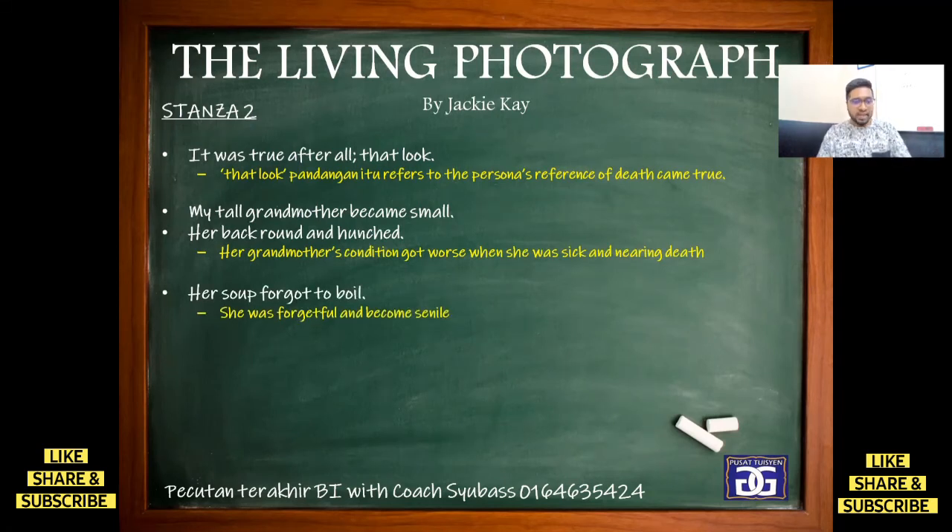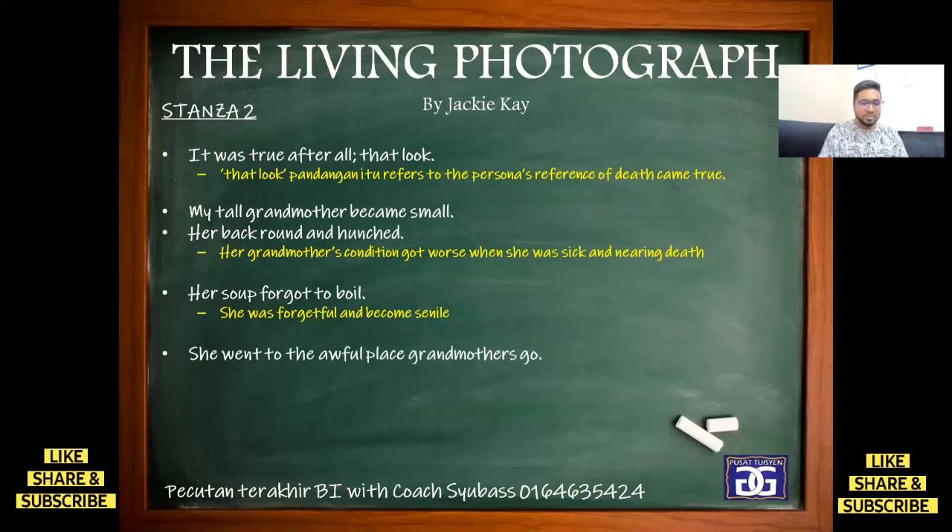Next: 'Her soup forgot to boil.' This line means she was forgetful and became senile. What does senile mean? Someone in the chat said nyanyok — yes, correct. So, we consider that as the grandmother grew older, she became more forgetful and increasingly senile.